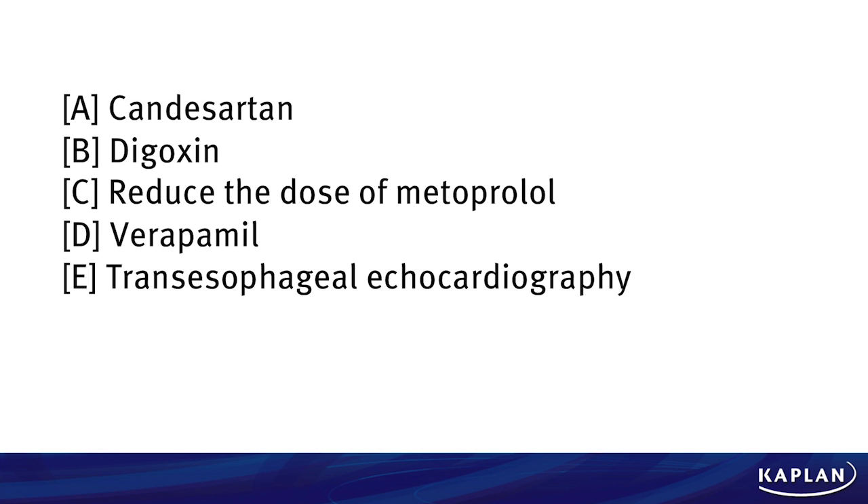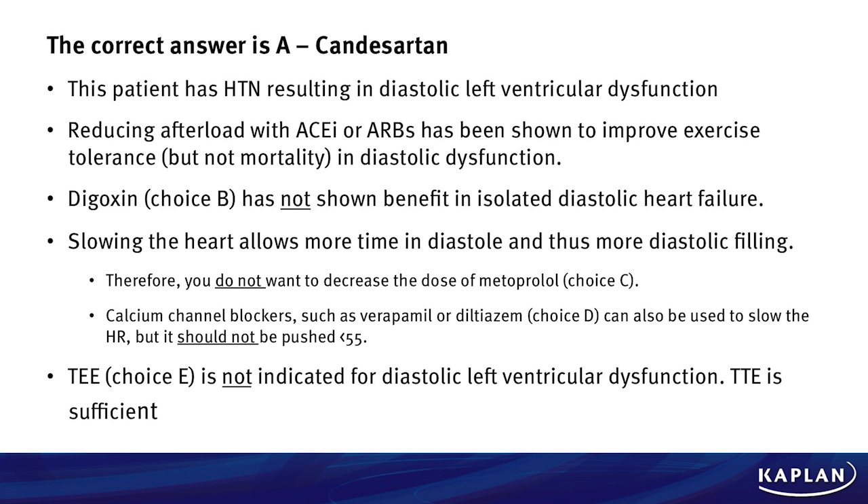The correct answer here is A, beginning Candesartan. This patient has hypertension which has resulted in diastolic left ventricular dysfunction. What we want to do is reduce the afterload with either an ACE inhibitor or an ARB. This has been shown to improve exercise tolerance, although importantly not improved mortality, in patients that have diastolic dysfunction.